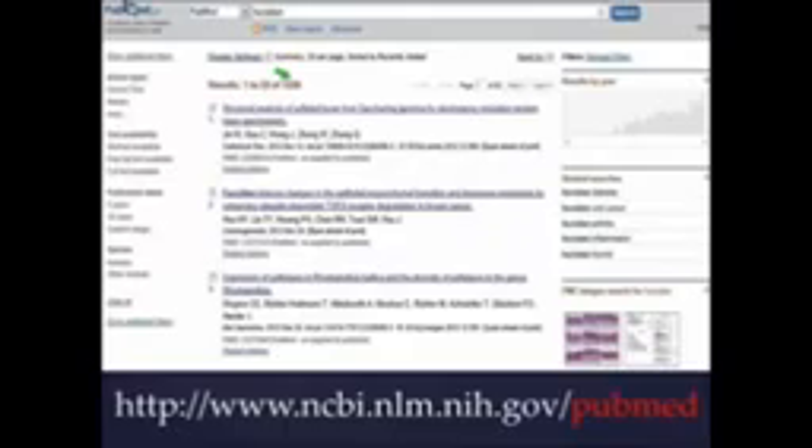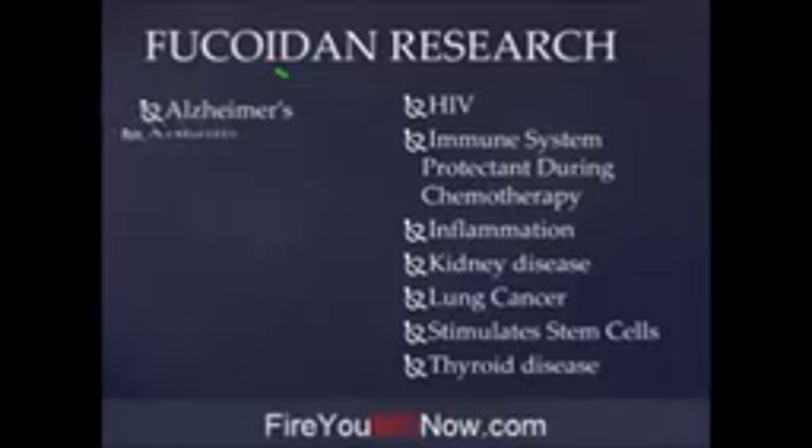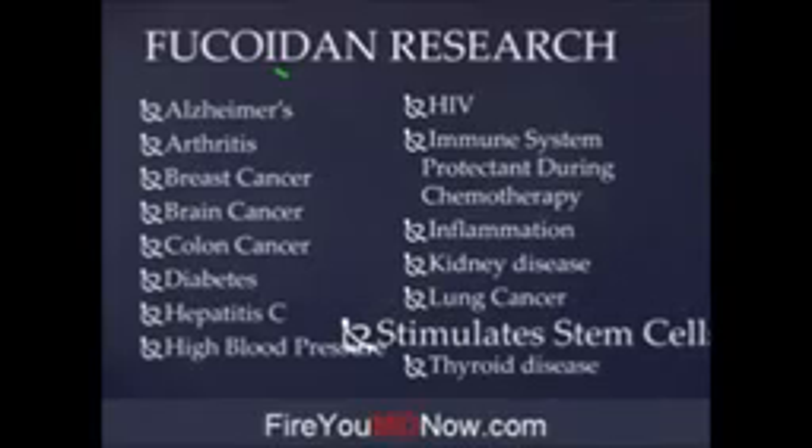This is a great website. If you're at all scientifically inclined, you can poke around PubMed and before you know it, the whole afternoon is gone. Fucoidin has been proven to be helpful with Alzheimer's, arthritis, breast cancer, brain cancer, colon cancer, diabetes, hepatitis C, high blood pressure, and HIV. It's also an immune system protectant during chemotherapy — one of the side effects of chemotherapy is your immune system gets destroyed, but if you take Fucoidin while doing chemotherapy, not so much.